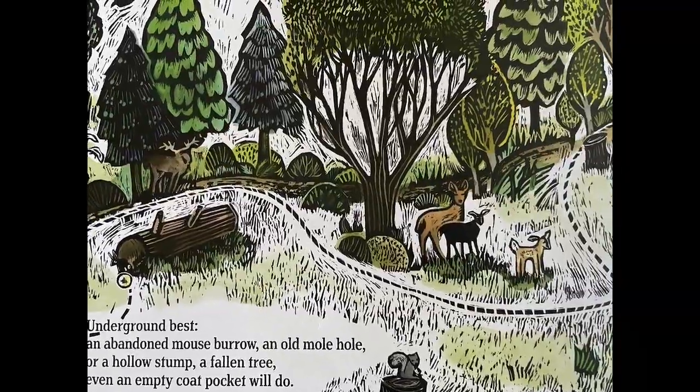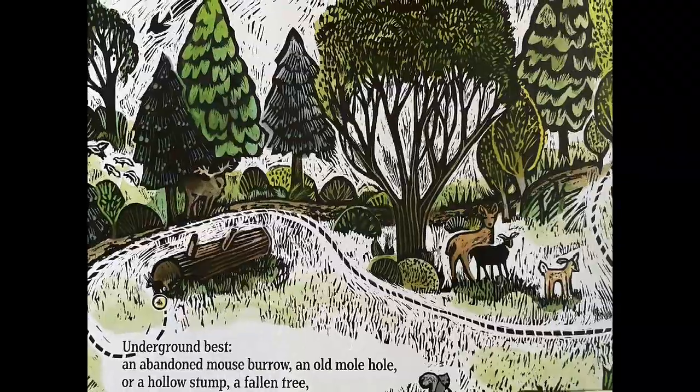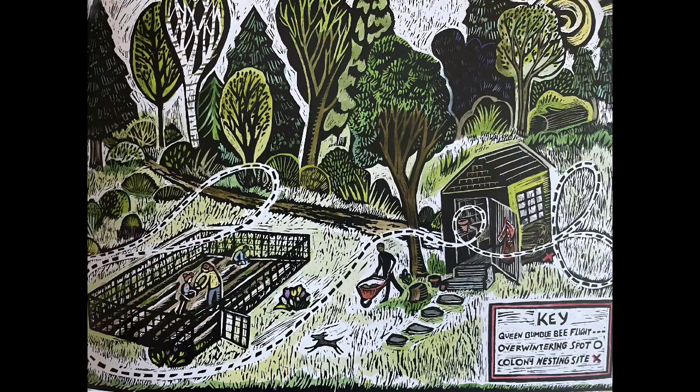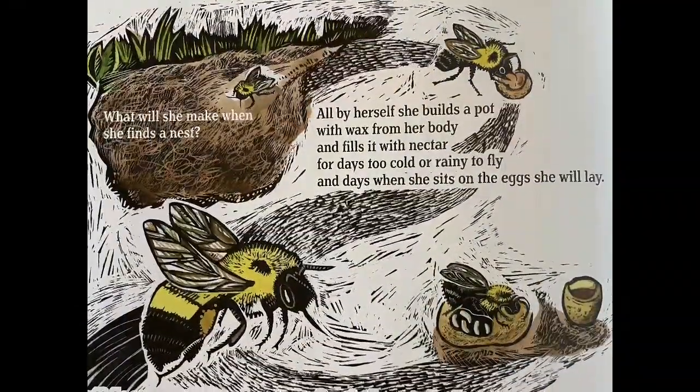A fallen tree? Even an empty coat pocket will do. What will she make when she finds a nest?